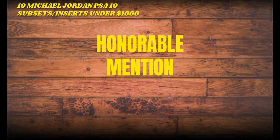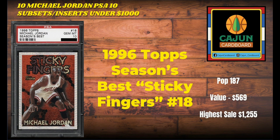Let's get going. I have one honorable mention card. I ended up with 11 cards under $1,000 right now as far as fair market value, and I could not leave this card out because it's one of my favorites — I'm happy to own it as well. It is the 1996 Season's Best, often referred to as Sticky Fingers, number 18. A really good looking card with kind of a chromium, almost prism feel to it. It is a pop 187 card. The last one sold for $569.